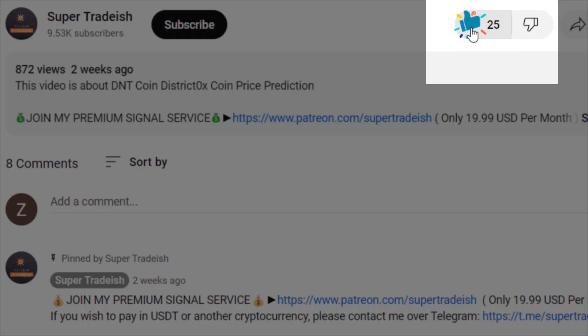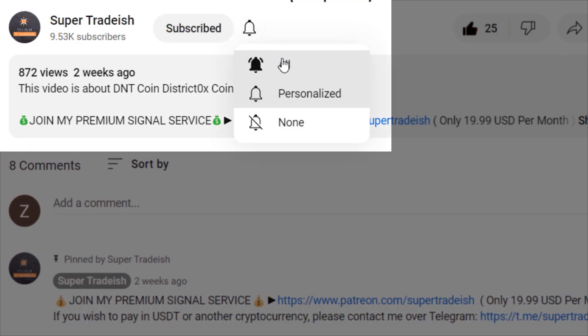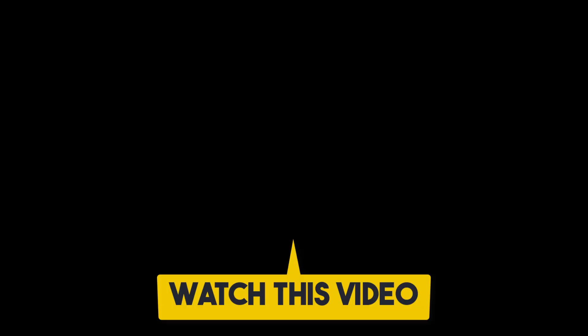I hope that content was useful. If you liked it please smash up the like button, subscribe, and hit the bell notification. If you want to make even more money you can watch the next video by clicking on it.